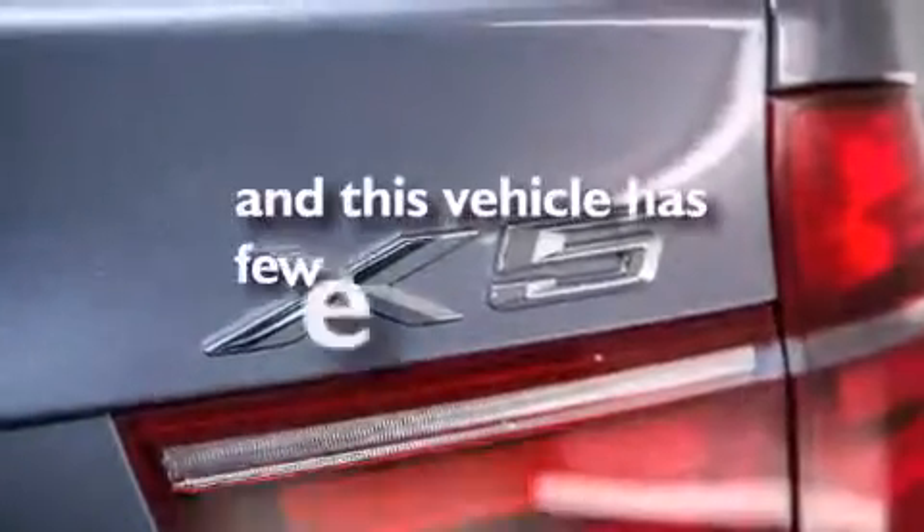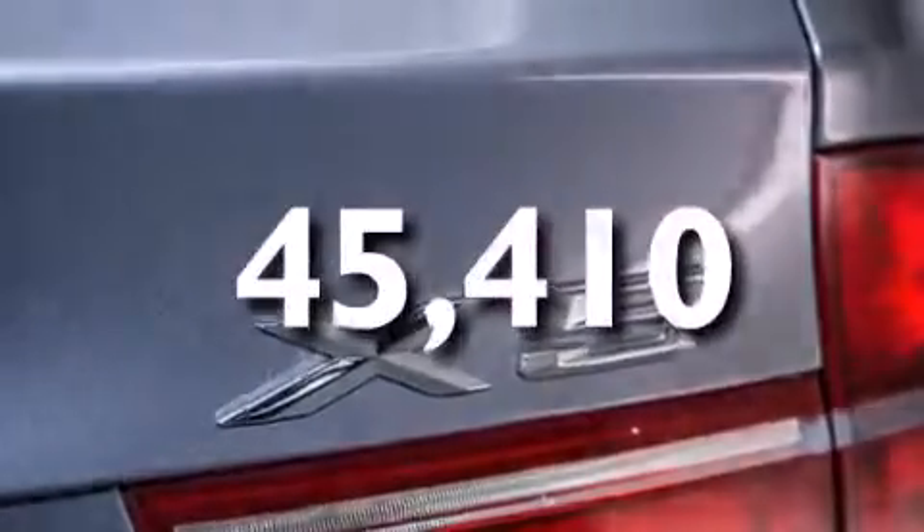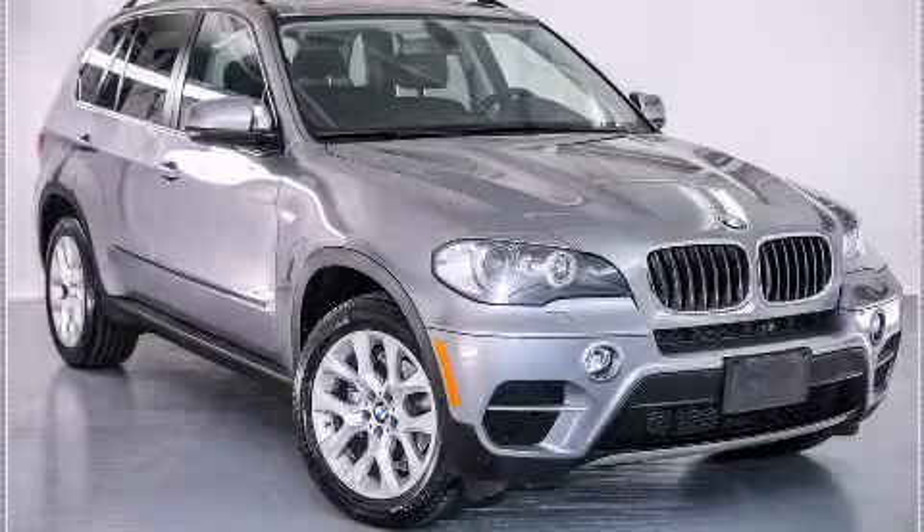This vehicle has fewer than 46,000 miles on the odometer. We invite you to contact us today to learn more about this vehicle.